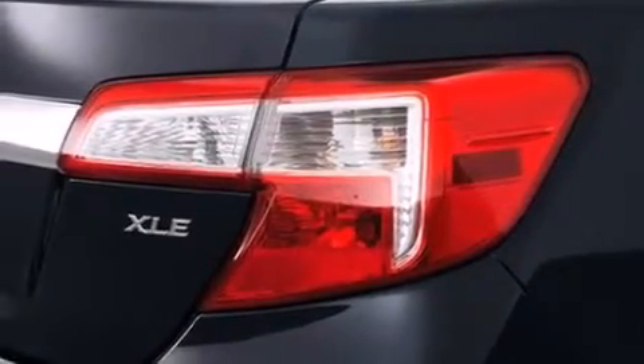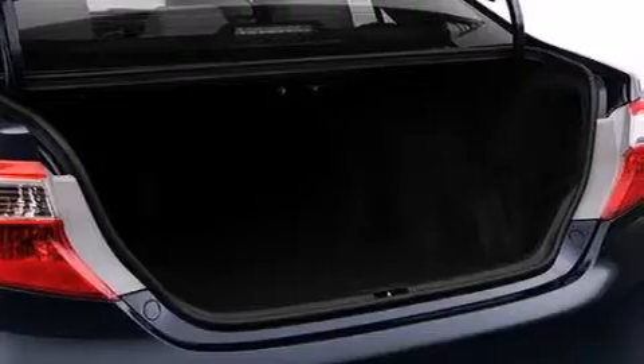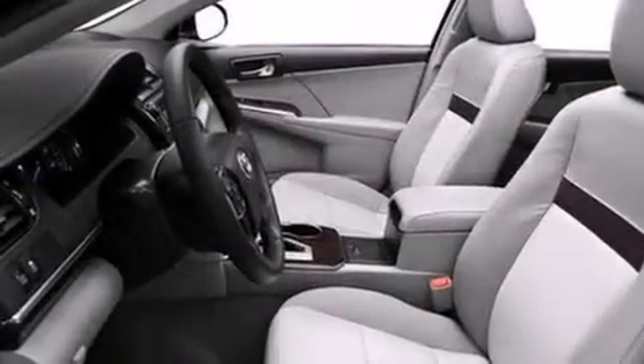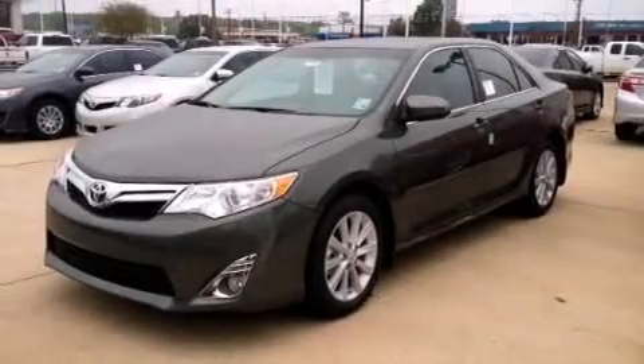The following features are also included: a multi-function display, air conditioning, cruise control, a CD player, side impact airbags, rear seat childproof door locks, steering wheel mounted controls, front and rear reading lights, external temperature display, and an auxiliary power outlet.